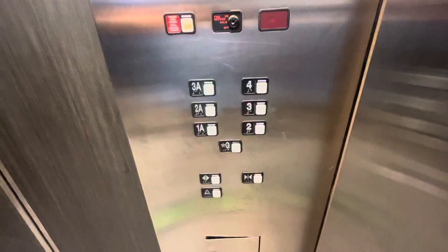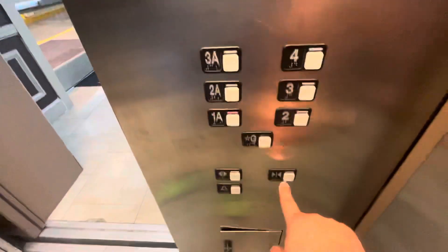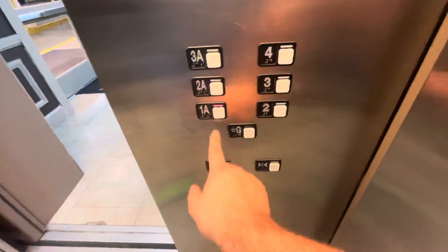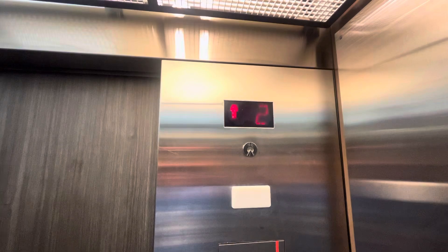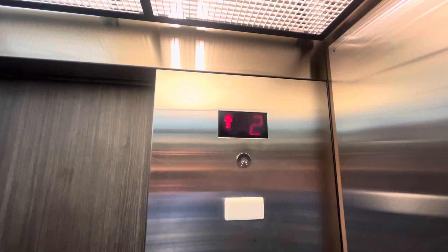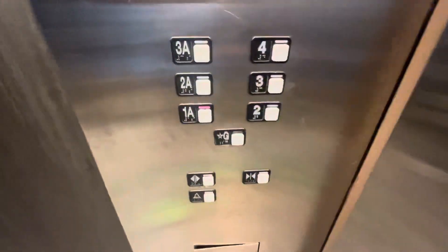Oh, that's a little weird — it didn't change until then. I think it's 1A that I need to get off at because that goes into the hotel. All right, 1A. Coming up — going to 1A.